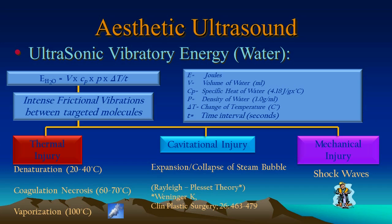Ultrasonic vibration energy, from a mathematical point of view, can be summed up in three sections: whether or not it provides thermal injury, cavitation injury, or mechanical injury. Sound waves used to heat the tissues to 20 to 40 degrees Celsius can result in denaturation of tissues. If the sound waves produce temperatures up to 60 to 70 degrees, you will have coagulation necrosis, and this is the target temperature for Ulthera and Ultherapy. If you go beyond that, up to 100 degrees Celsius, one gets vaporization, and vaporization can produce cavitation energy. This is to be avoided.